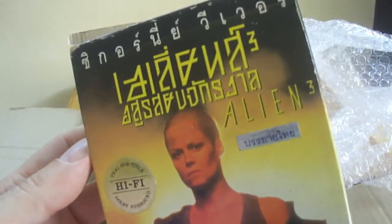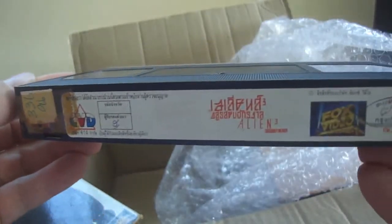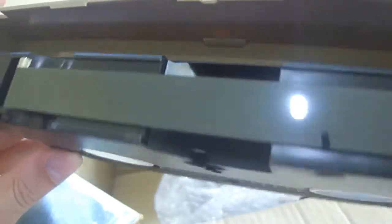This one was cool and very nice to get for 20 baht. This is Alien 3 — as you can see, Thai subtitle, you can see there 'Banyai Thai.' That means Thai subtitles, so if you're hunting for VHS in Thailand, look for that. I don't really like the Thai dubbed ones because I think so much gets lost when movies are dubbed. I much prefer to have the original audio no matter what the language, and then subtitles in any language I can understand.